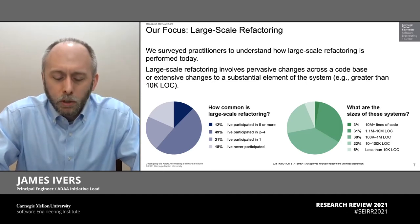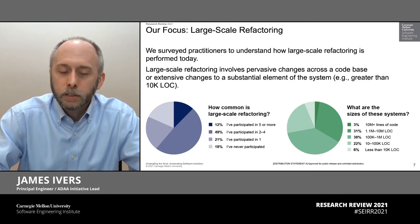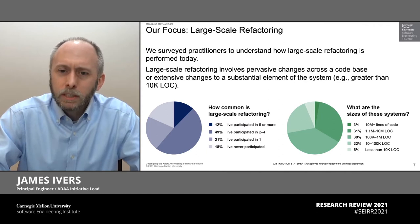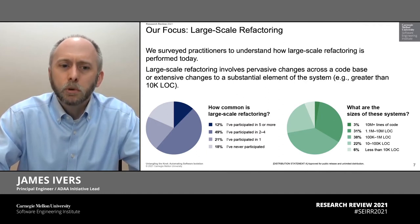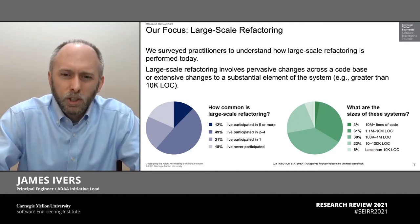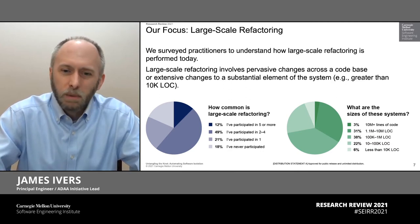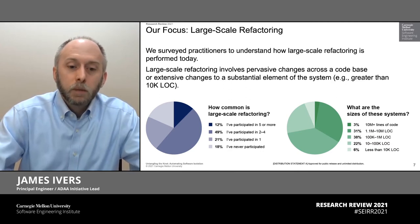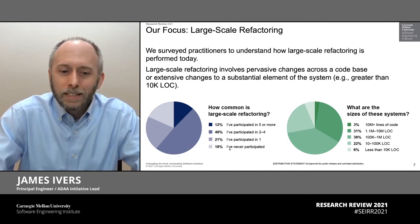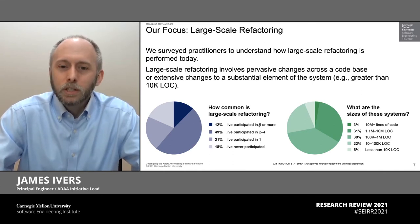So we've done some work over the past year to understand how practitioners do large scale refactoring today. Anecdotally, we've seen lots of problems here and we wanted to see how widespread this was. The results largely reinforced what we thought. For purposes of the survey, we said large scale refactoring was a really big architecture scale change that affects maybe more than 10,000 lines of code. We asked developers, have you ever done this in your work experience? And only 18% said they've never done it. If you look at those who've done it two or more times, it's more than 60% of the population.